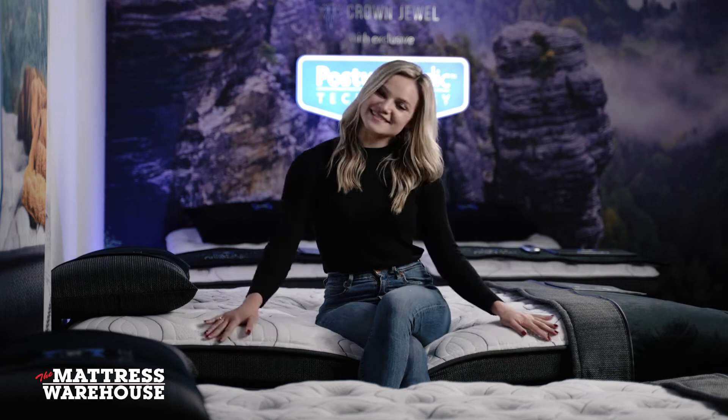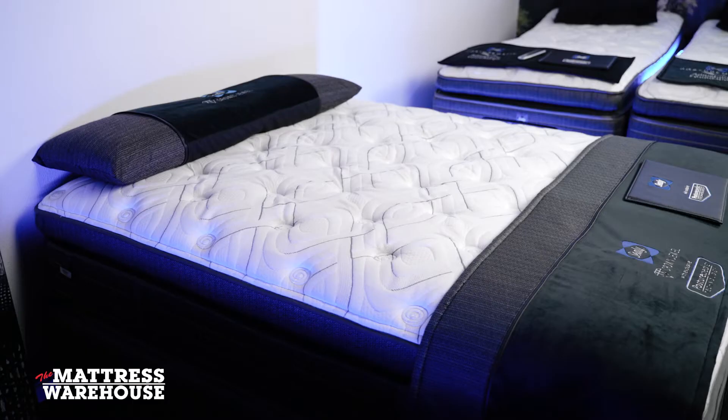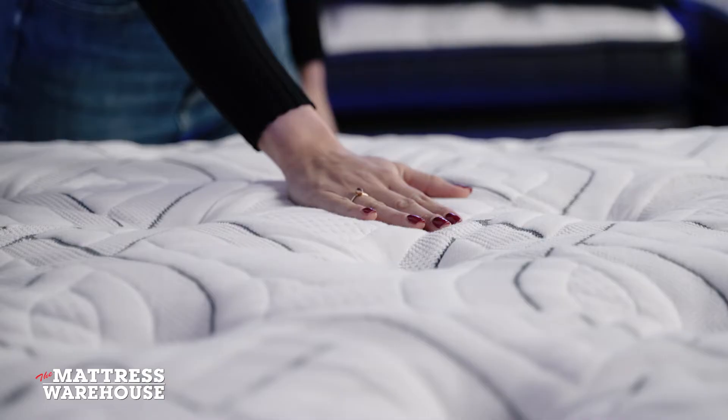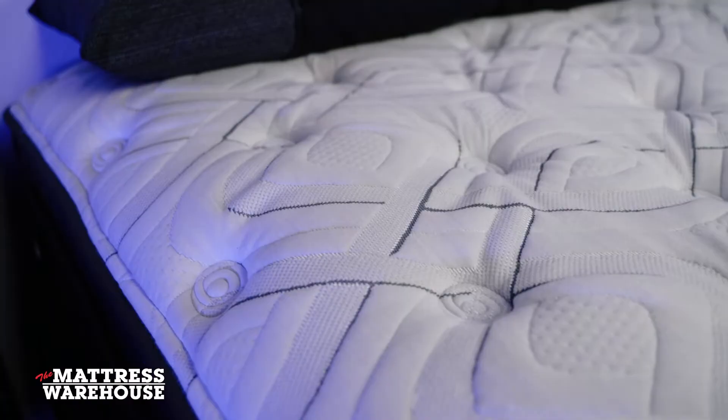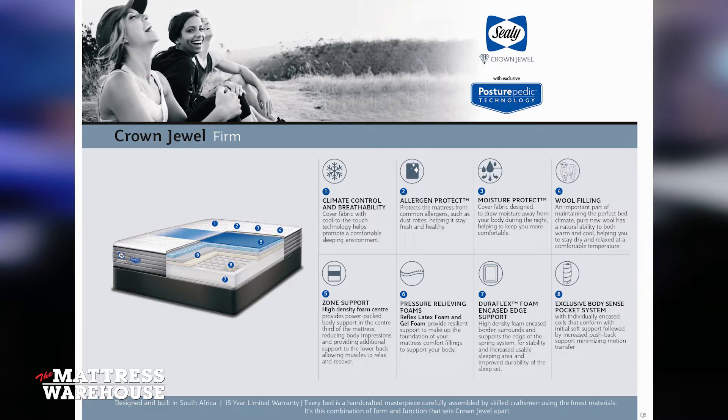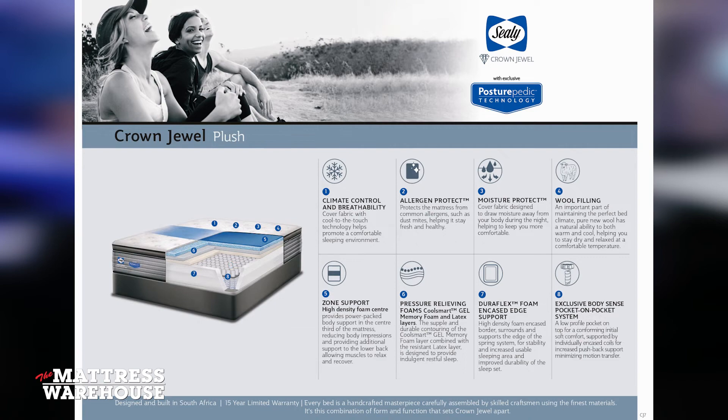This is the Sealy Crown Jewel Lindsay, a bed that is available in both firm and plush comfort levels. This bed includes pressure release zonal support foam, pure wool fillings, as well as allergen and moisture protect technology. All of these features contribute to a breathable and seamless sleeping experience.